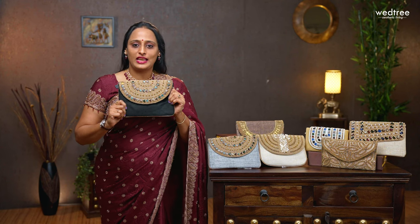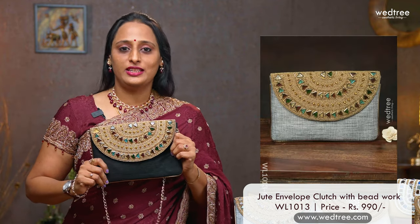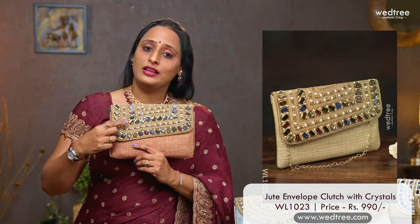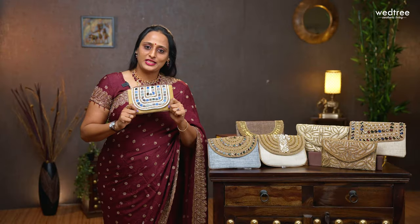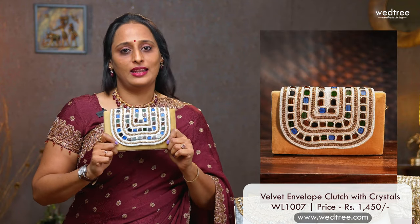The next one is this elegant envelope style clutch that comes with colourful gemstones and beadwork. This has a beautiful golden trim and can also be used as a sling. This comes in 5 colours and is priced at $990. One more in similar style — this comes with a cross cut and colourful gemstones and pearls at the top. It has a zip at the back and comes in 5 different colours, priced at $990, perfect to carry with any ethnic outfit. This envelope style clutch comes in velvet finish, aptly complemented with colourful gemstone and pearl work, making it look extremely grand and classy. This comes with a sling and comes in one single sandal colour, priced at $1450.